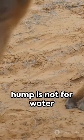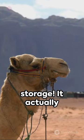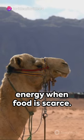First off, a camel's hump is not for water storage. It actually stores fat, providing energy when food is scarce.